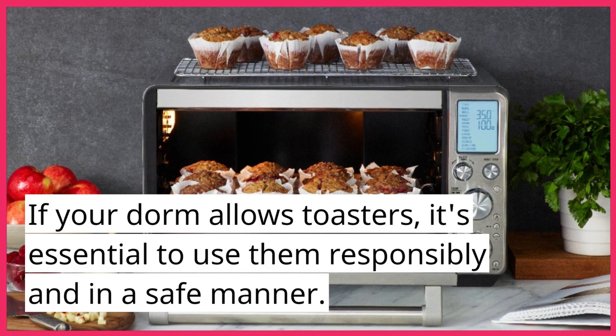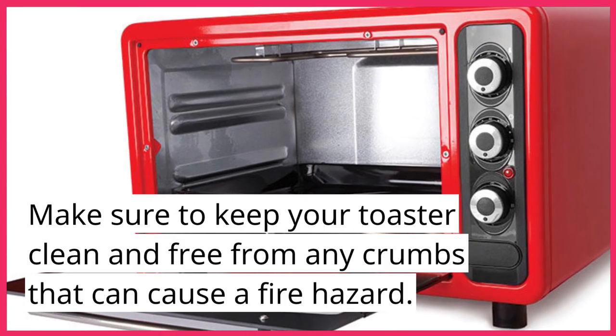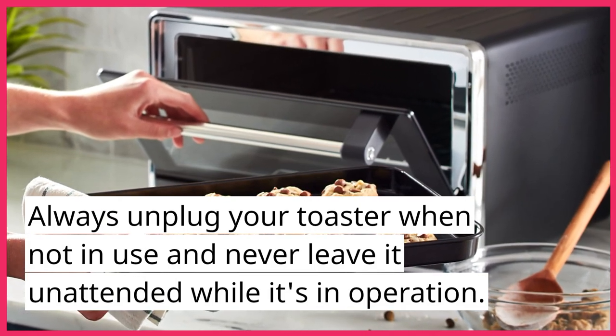If your dorm allows toasters, it's essential to use them responsibly and in a safe manner. Make sure to keep your toaster clean and free from any crumbs that can cause a fire hazard. Always unplug your toaster when not in use and never leave it unattended while it's in operation.